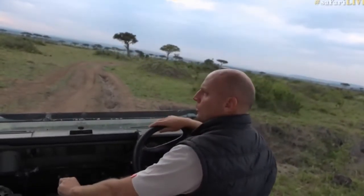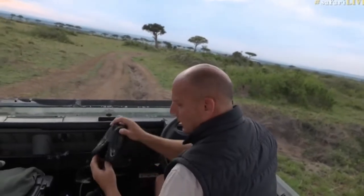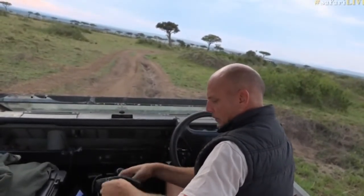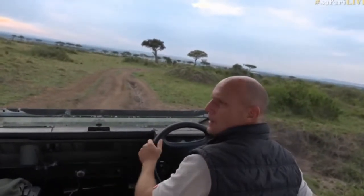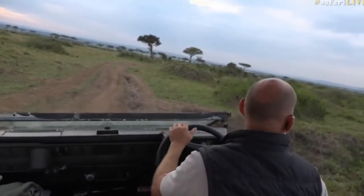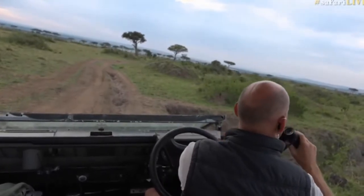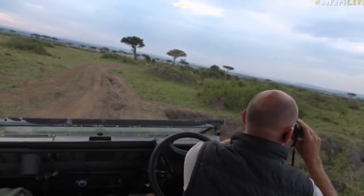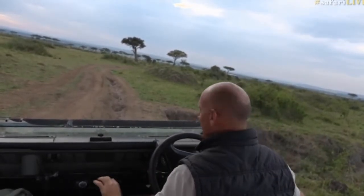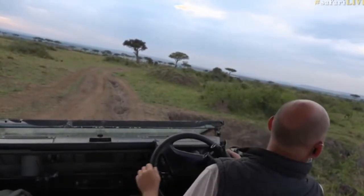Robin, you wanted to know if I've ever seen a lion do a kill live on safari. I've seen many lion kills, Robin. Have I shown one live on drive yet for safari live? There are some more lions in there, but let's go forward.